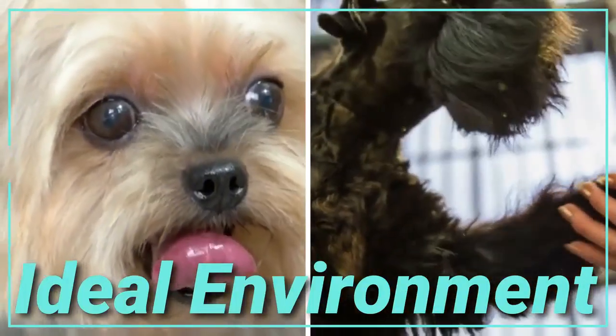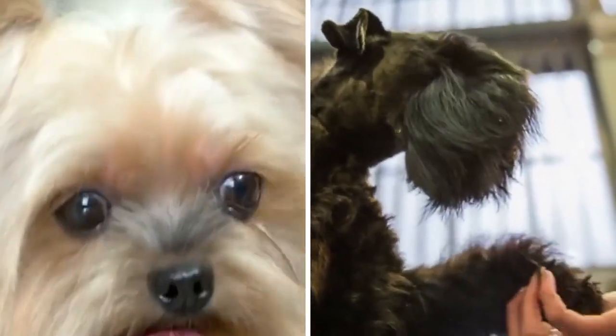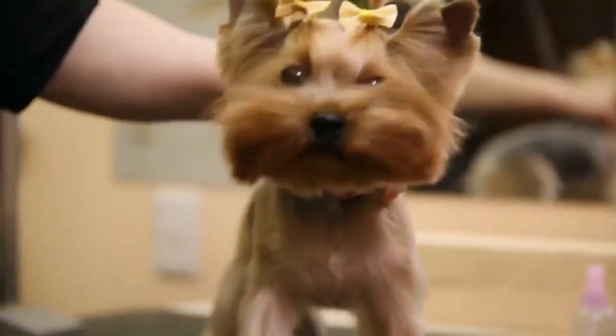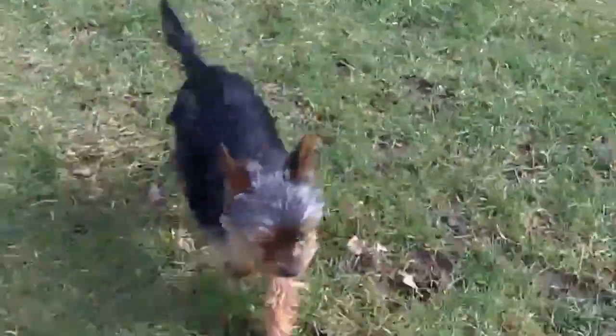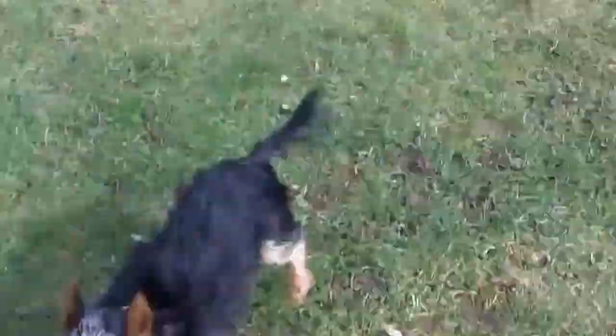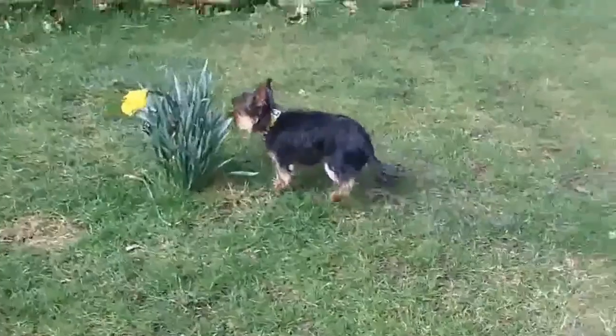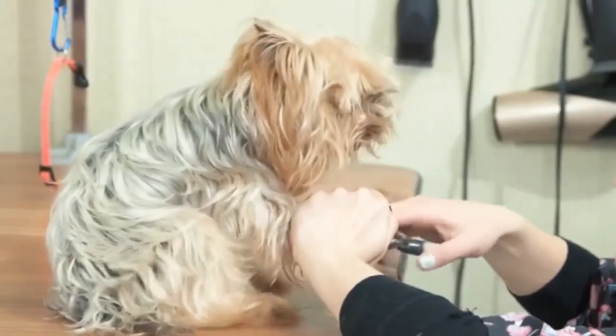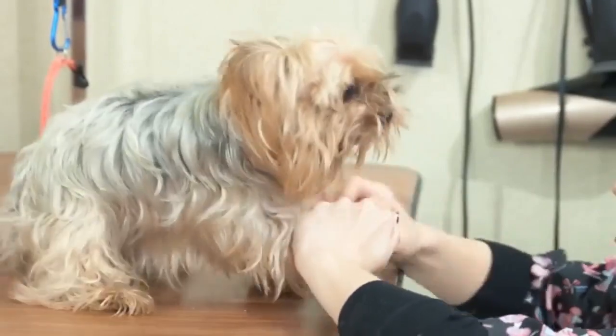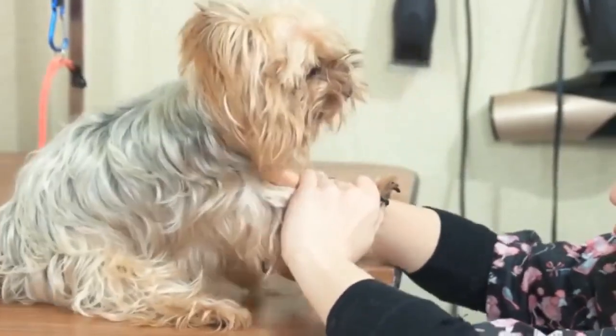Number seven: ideal environment. Both miniature schnauzers and Yorkshire terriers are small, so they don't need a ton of space. If your living space is on the smaller side, a yorkie will have no problem making themselves at home. However, if you live in an apartment and have neighbors that share walls, a Yorkshire terrier's excessive barking could be an issue.